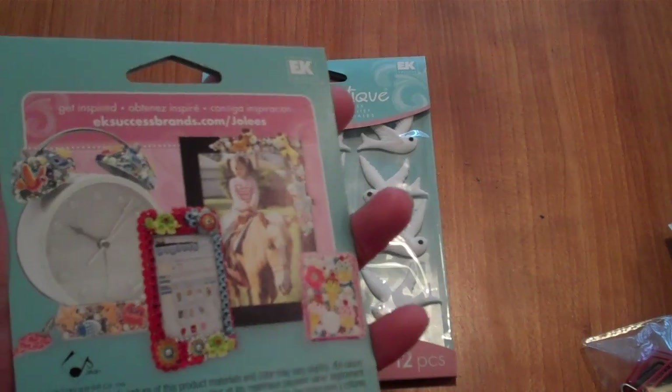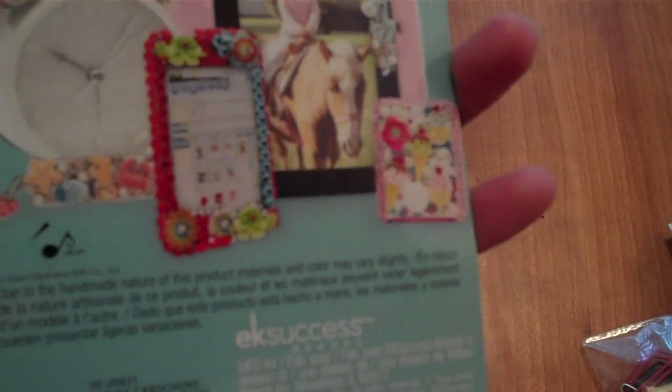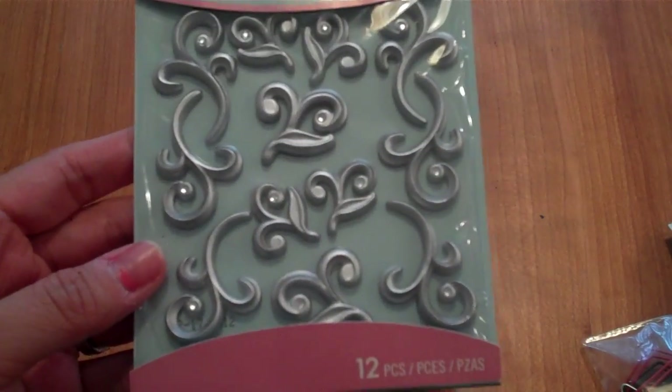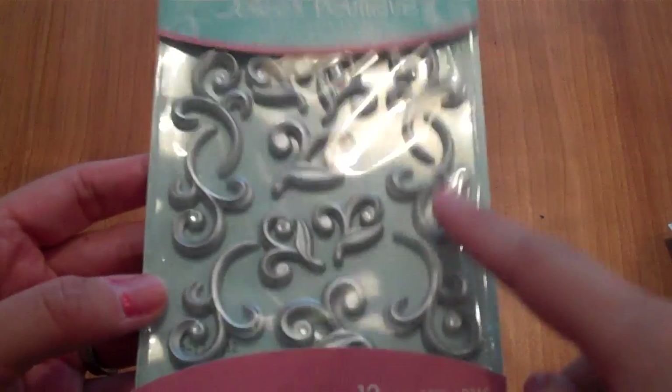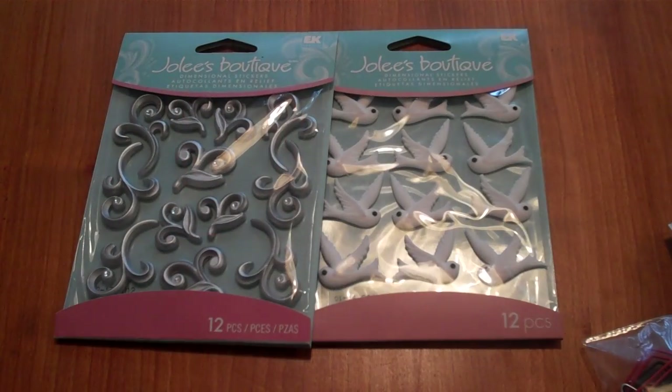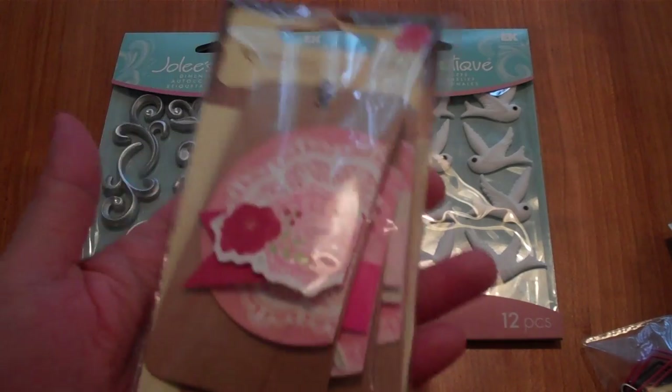They're called flourish cabochons. Last haul I was able to get the white ones, so I'm hoping to find more in the silver and white as well. I got those two, and I also picked up these Valentine recollection tags.